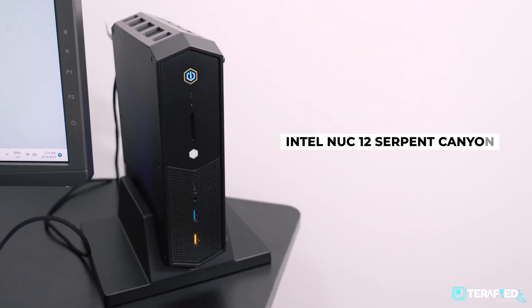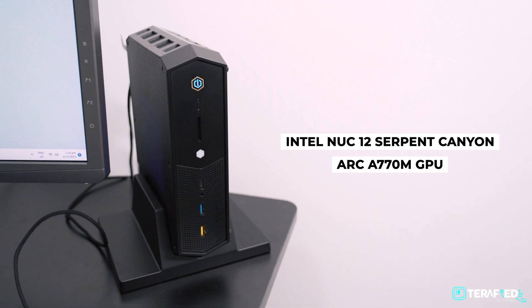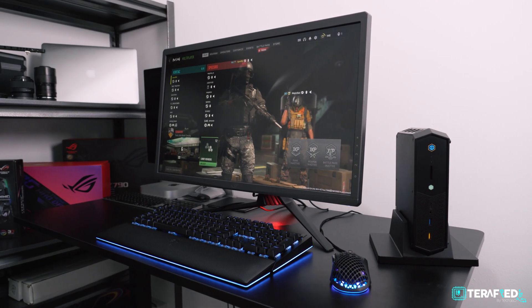Here we have the Intel NUC-12 Serpent Canyon, and this features the Arc A770M GPU. Sure, it isn't the same as the desktop Arc A770, but it's no slouch either. This is still fully capable of running games at 4K, 60fps at high settings or more — and if you can't quite wrap your head around that, well, be prepared to be amazed.